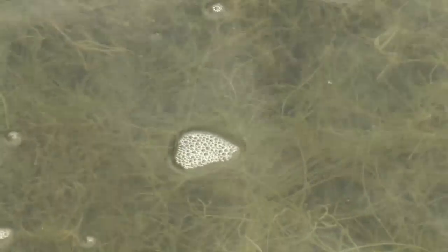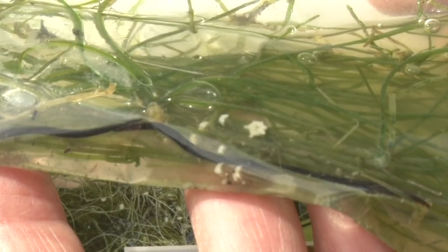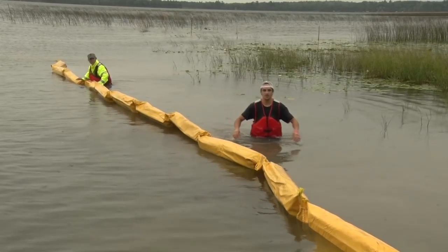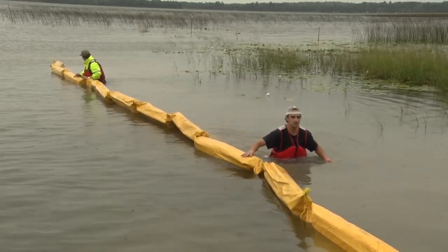Starry stonewort looks like a fine weed and resembles a small snowflake covered with tiny bulbils. The algae is known to exclude aquatic vegetation and create a serious nuisance for boaters.